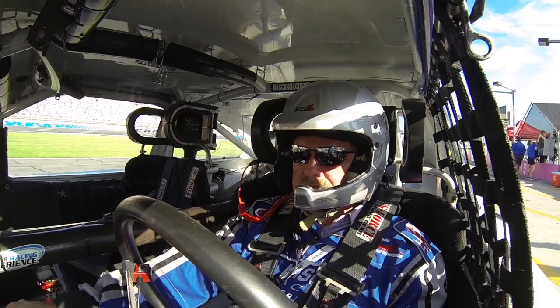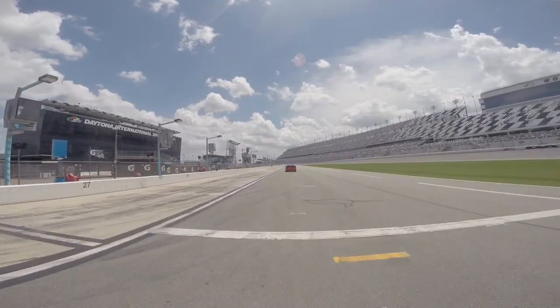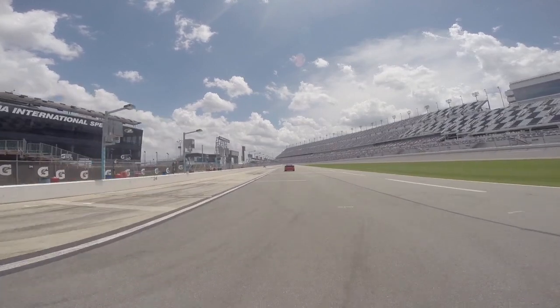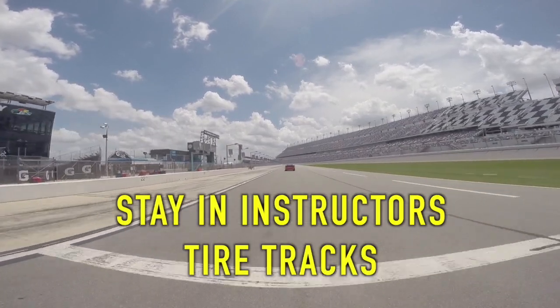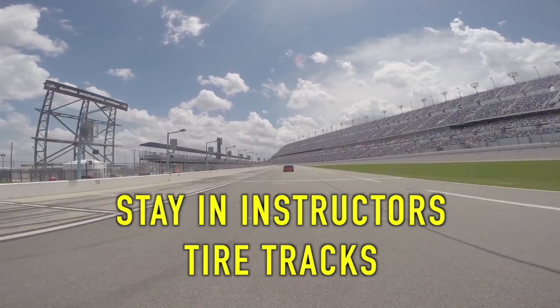As your instructor leaves pit road your buckler will wave you on. Follow your instructor at this distance and stay in your instructor's tire tracks at all times as you enter the racetrack.